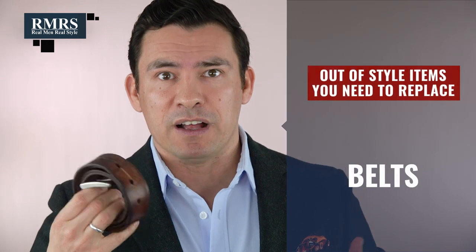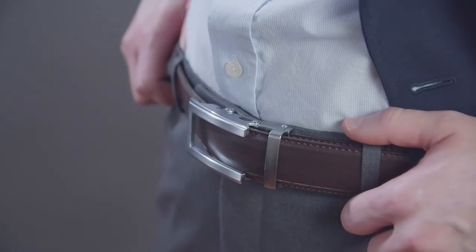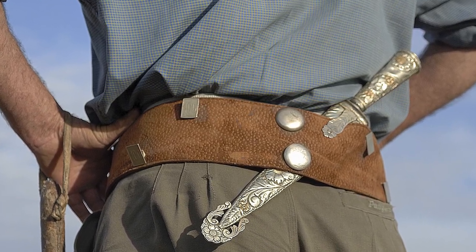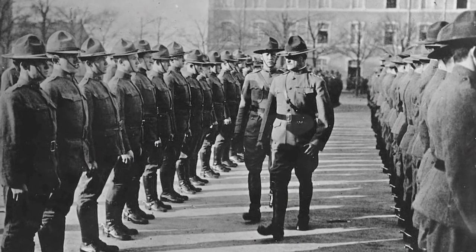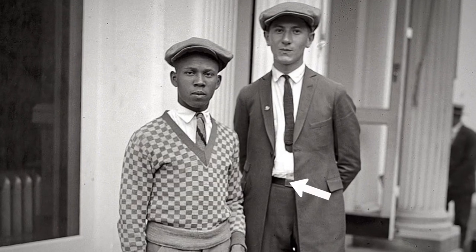Next up on the list, let's talk belts. Belts have been around for hundreds of years, and actually they weren't initially used to keep your pants up — it was more about being able to affix a weapon or carry something, and a belt worked better than affixing it to your clothing. Something interesting happened during World War II: we saw a lot of rationing, so clothing actually changed shape because they were trying to save on material.